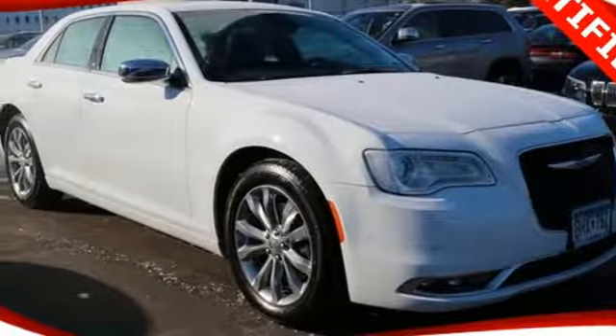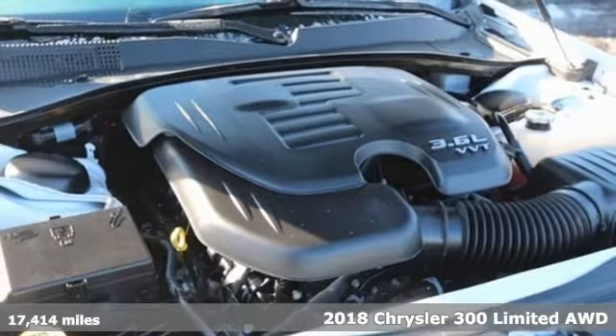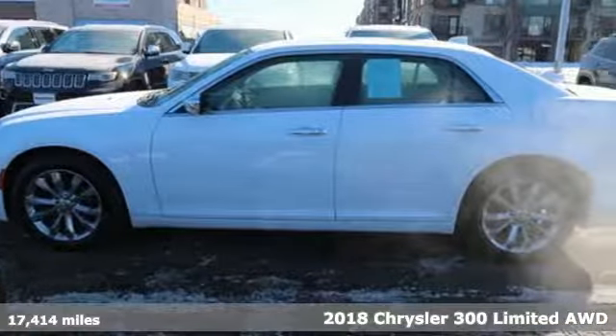It's a 2018 Chrysler 300. This 300 is a full-size sedan as bold as your personality, with elegance, technology, and safety that goes above and beyond.